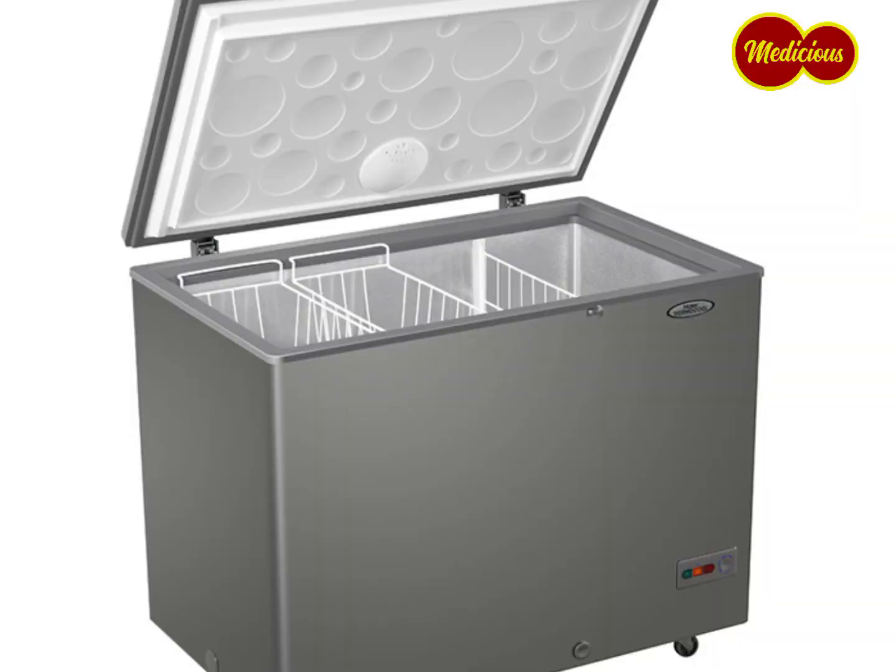Essential tool number three: your freezer — your fridge/freezer. As a restaurant owner, you tend to buy things in bulk. And when you buy things in bulk, you tend to save money, buy them cheap, and also save costs on transportation.